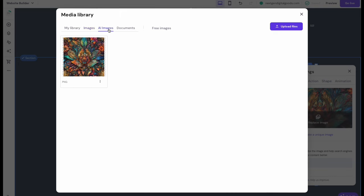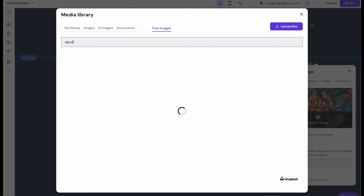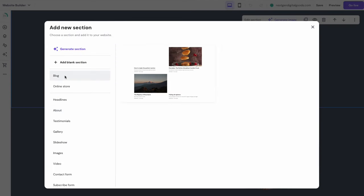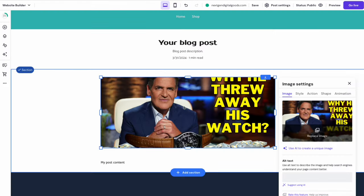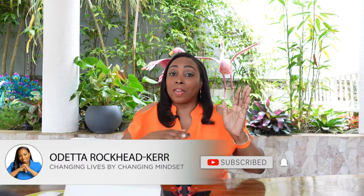If you want to edit a section, click on it and modify what you want. Select an image and click Edit Image to change it. You can search free images, upload your own, or use the AI built into Hostinger to generate an image by describing it and selecting Generate. You can also add a new section and edit it based on your preference. Let's add a blog section to this website because we're going to use blogging to recommend digital products and use it as a marketing tool.